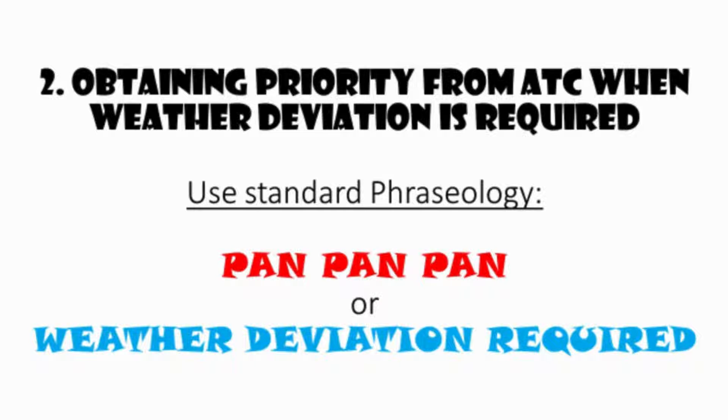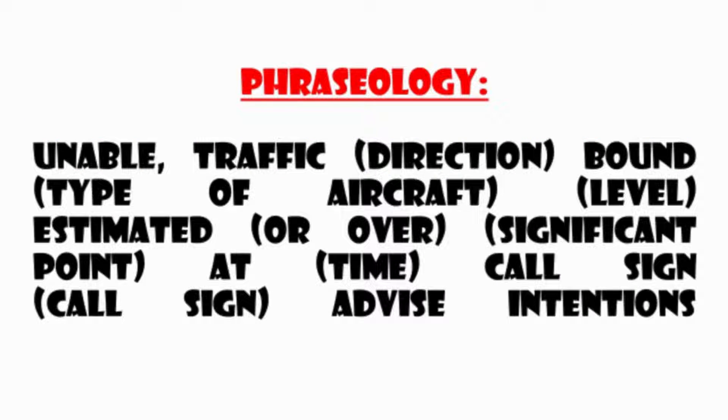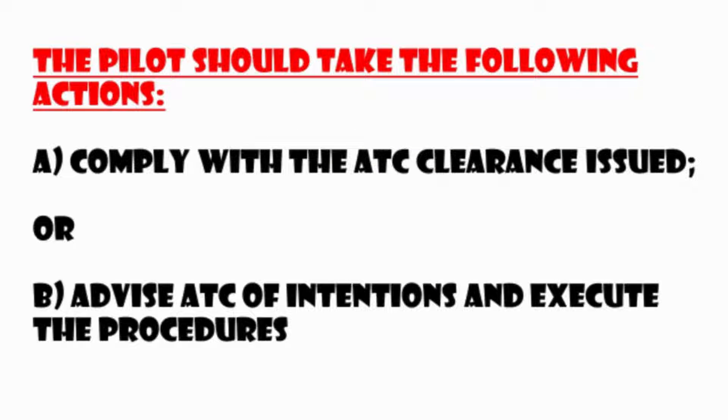The pilot notifies ATC and requests clearance to deviate from track, advising when possible the extent of the deviation expected. The air traffic controller, when appropriate separation can be applied, issues clearance to deviate from track. Otherwise, ATC shall advise the pilot of inability to issue clearance for the requested deviation, advise the pilot of conflicting traffic, and request the pilot's intentions. The pilot should comply with the ATC clearance issued or advise ATC of intentions and execute the procedures.